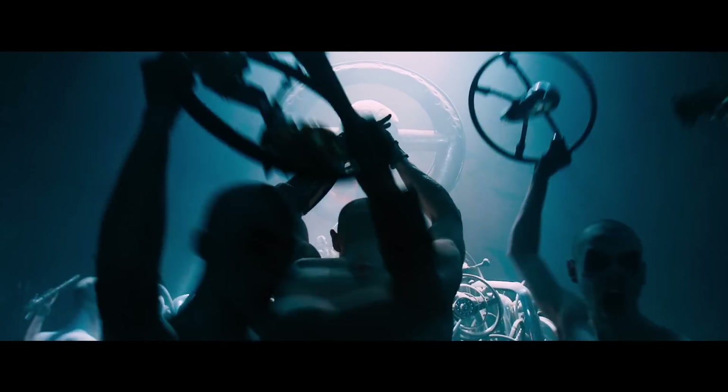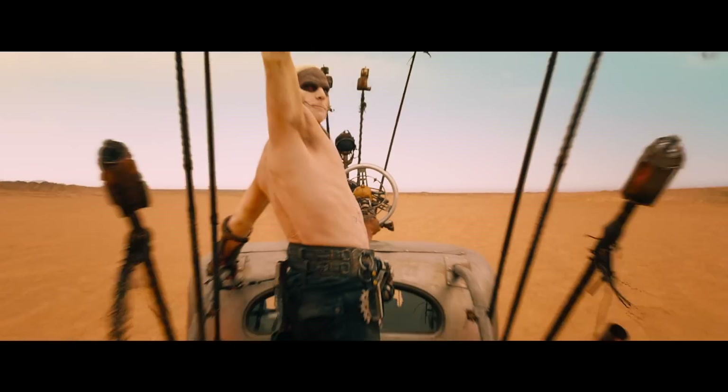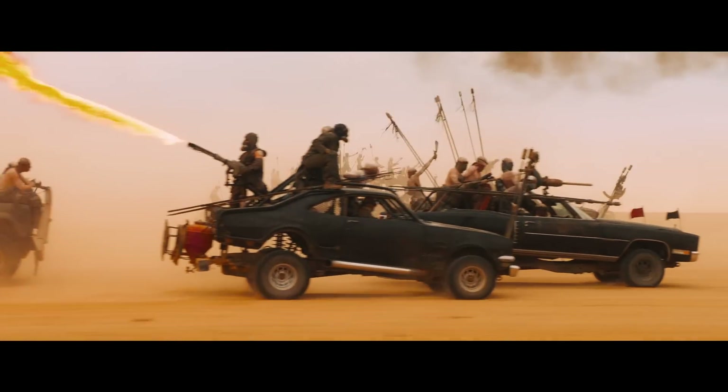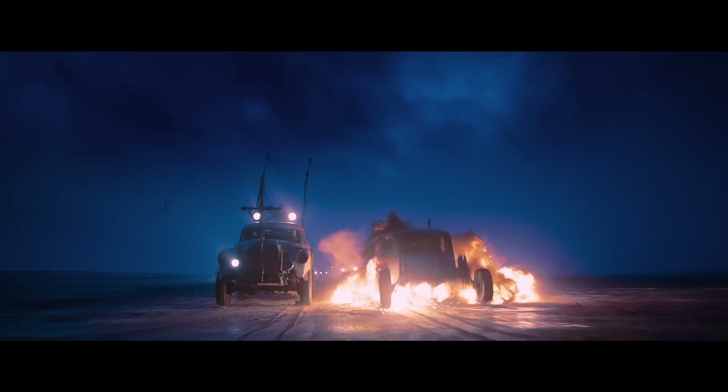In the Mad Max world, they worship machinery. They do the sign of the V8. The cars were a metaphor for power. Forget about hunkering down in the bunker. Come the end of the world, steal a V8, steal a gun. You're going to last a little longer.